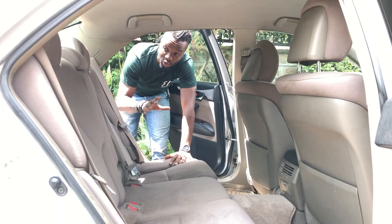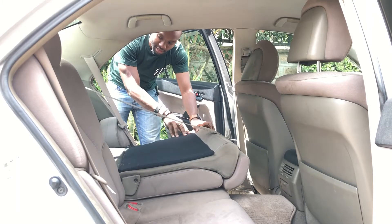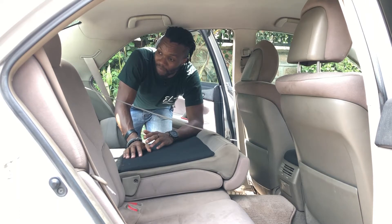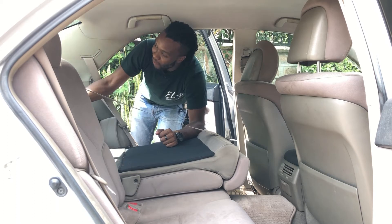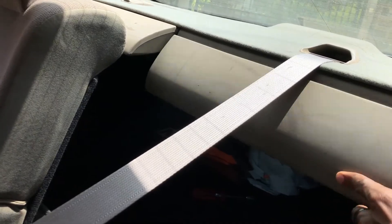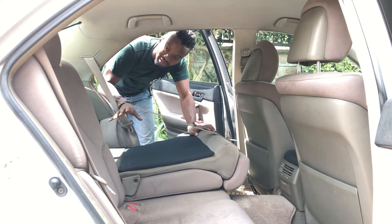The same latch you use to recline your seat is the same one you pull down to drop your seats for more boot space. The back seats have been well thought out — they recline backwards and come forward, and there's a plastic trim that covers the space when you recline the seat and covers it back up when the seat is not reclined. It's a great addition.